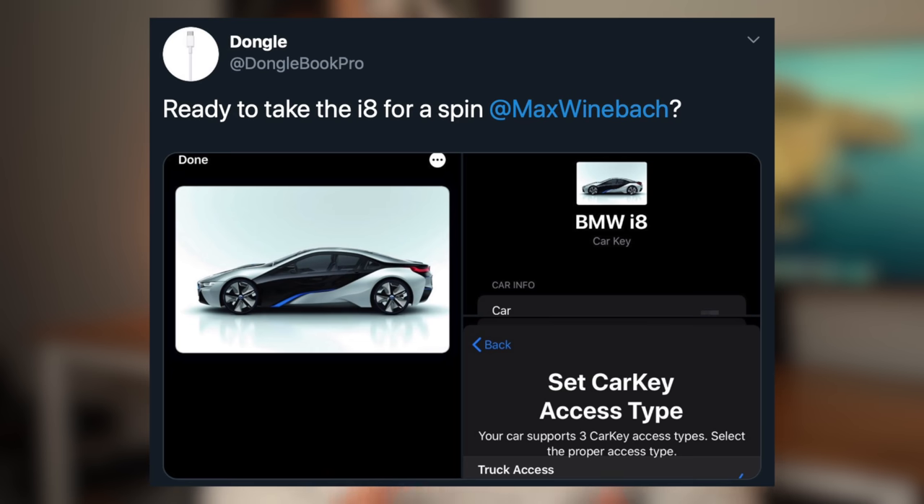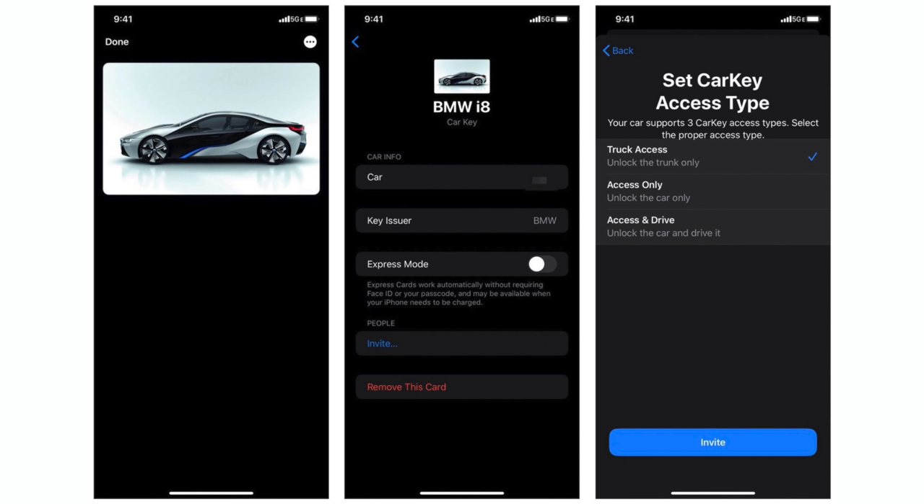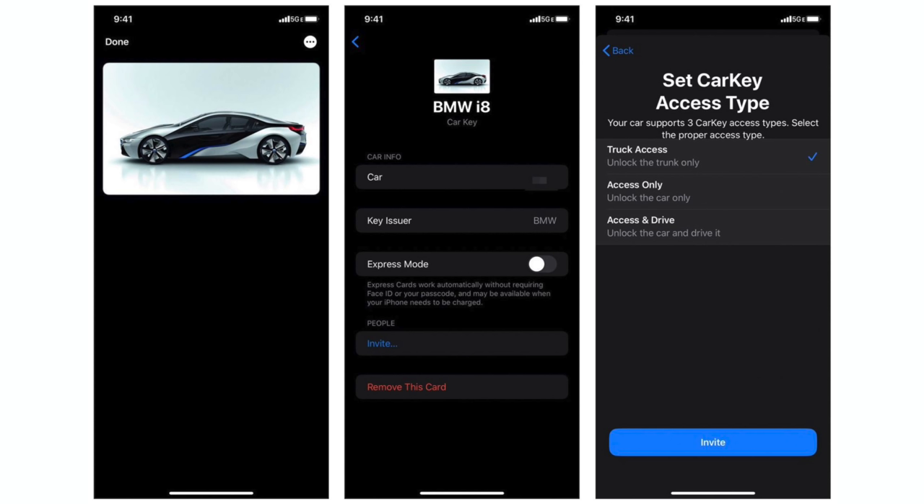Earlier this week, screenshots of what appears to be the CarKey interface surfaced on Twitter, providing our first look at the upcoming feature. A digital CarKey appears as a card in the Wallet app. Tapping on the card reveals info such as the car model, issuing automaker, a toggle switch for Express Mode, and an option to share a CarKey with other users. When you share a CarKey, the primary user can provide others with three levels of access: unlocking the trunk only, unlocking the vehicle, or unlocking the vehicle and driving it. It's unclear exactly when this feature might be available, but we're looking forward to seeing what other car companies will be on board if and when it does launch.